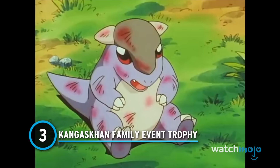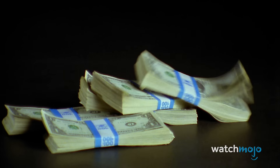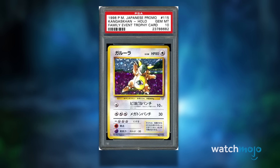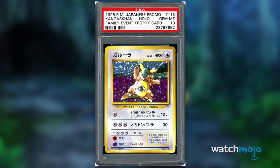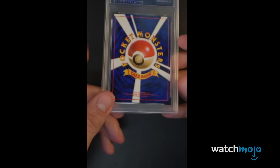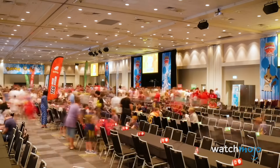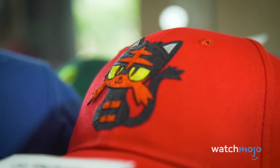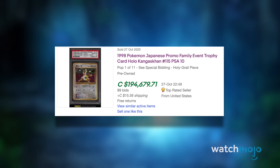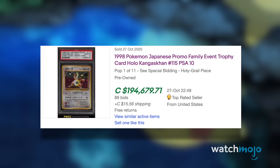Number 3: Kangaskhan Family Event Trophy. We are now entering six-figure territory. The Kangaskhan Family Event Trophy card was a prize for participants in the Parent-Child Mega Battle tournament in 1998. This magnificent-looking card features Papa Kangaskhan and his baby — an appropriate prize for a family-themed event. Like the Master Key and Ishihara GX, Trophy Kangaskhan is in the Holy Grail category of collectibles, and there are under 50 of them in existence worldwide. Only 11 exist in PSA 10 condition, one of which sold on eBay in October 2020 for a cool $150,000.